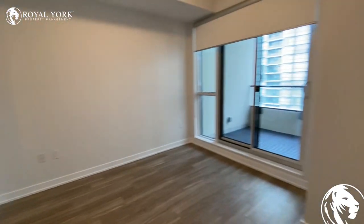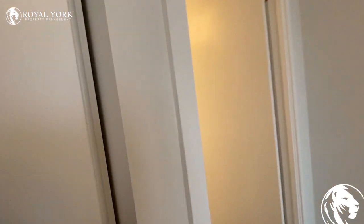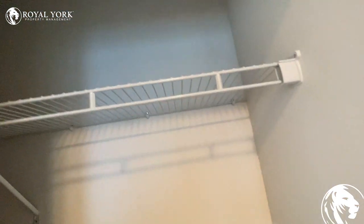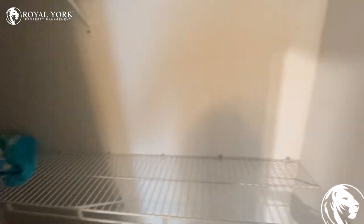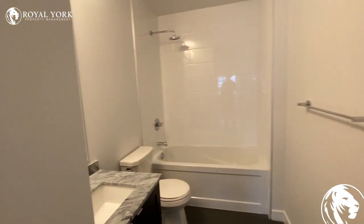And here is the master bedroom with a closet. And it has an en-suite bathroom.